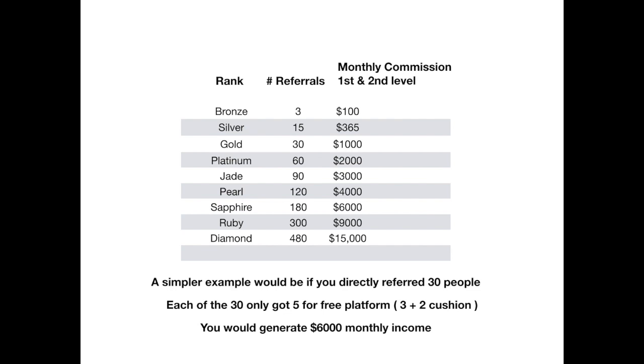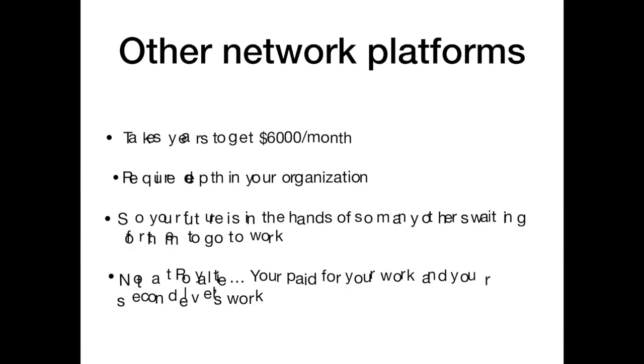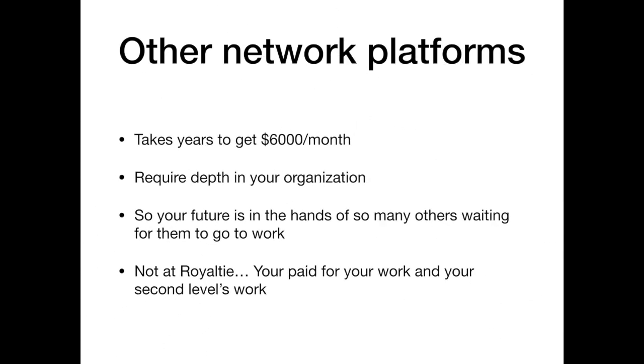I've seen people do this in six, eight, nine months. Show me another business where you can generate residual income of $6,000 that quickly. Other platforms take years to get to $6,000 a month and require depth in your organization, so your future is in the hands of so many others. Not at Royalty — you're paid for your work and your second level, the people you personally sponsor.